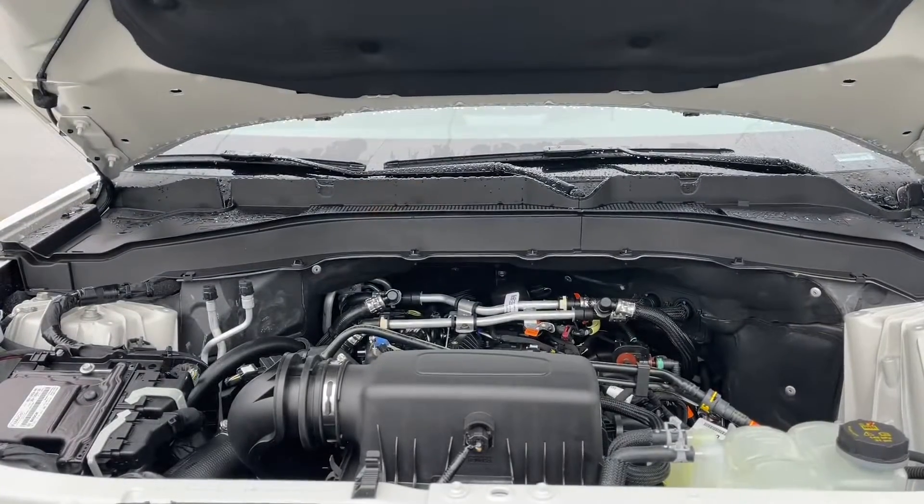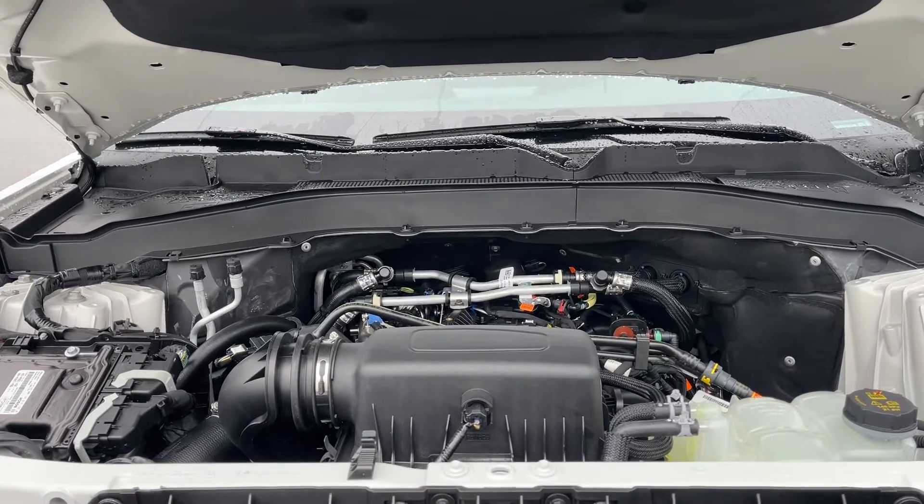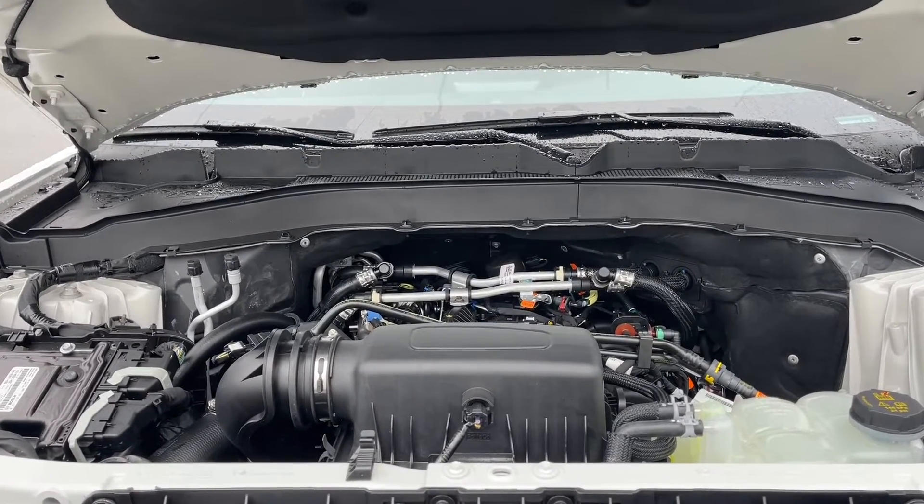This is a 2.3-liter 4-cylinder EcoBoost engine paired with a 10-speed automatic transmission, and it's all-wheel drive. Let's have a look inside.